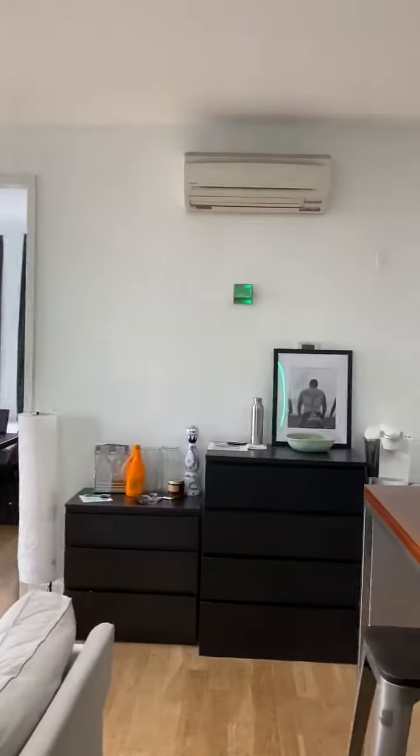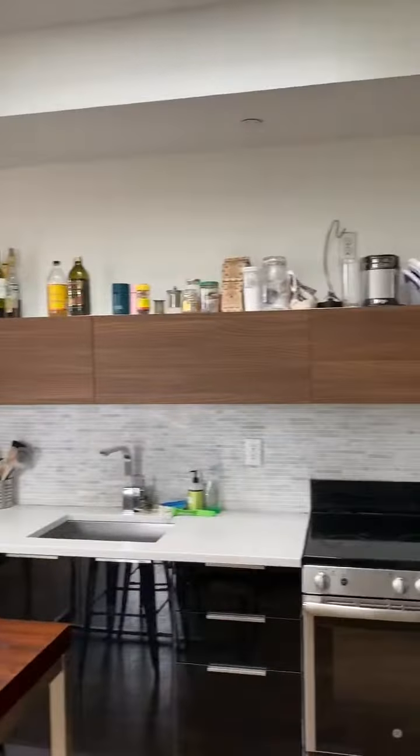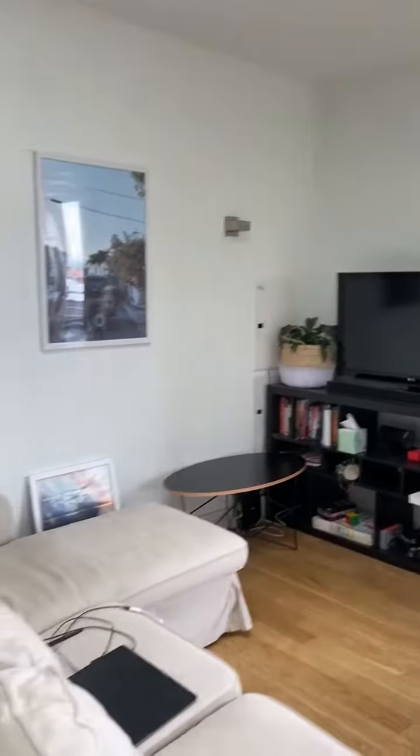Apartment 4A. Here is the kitchen, dining, living space.